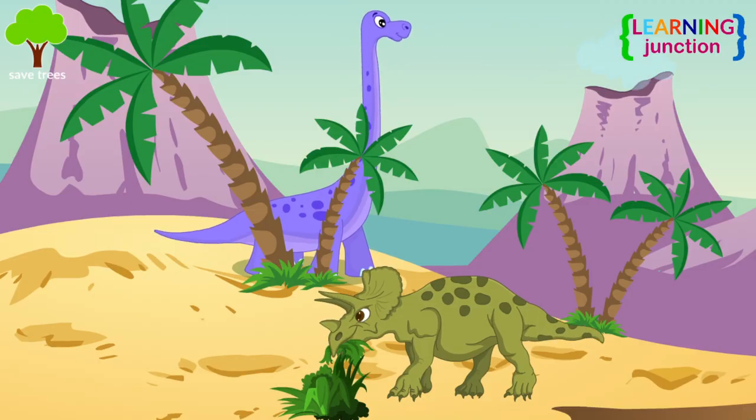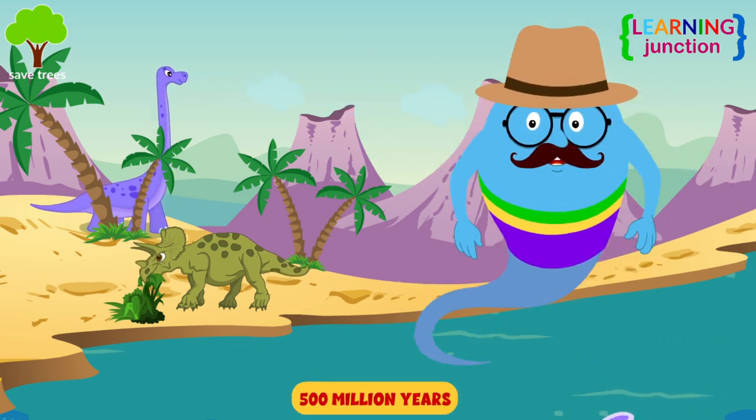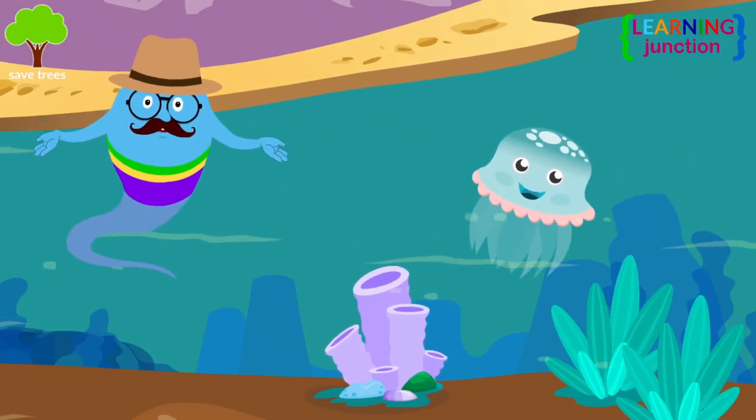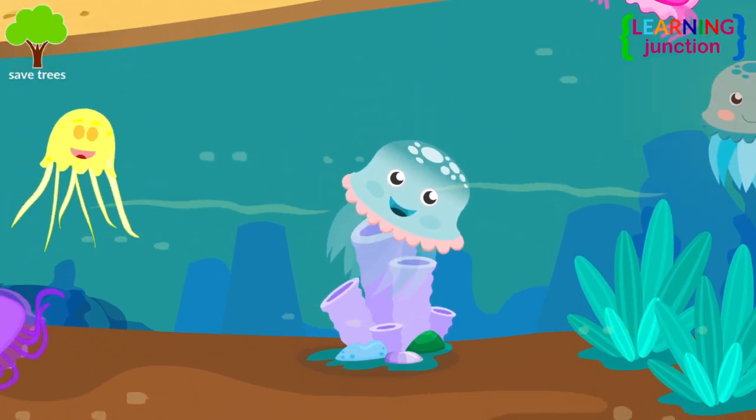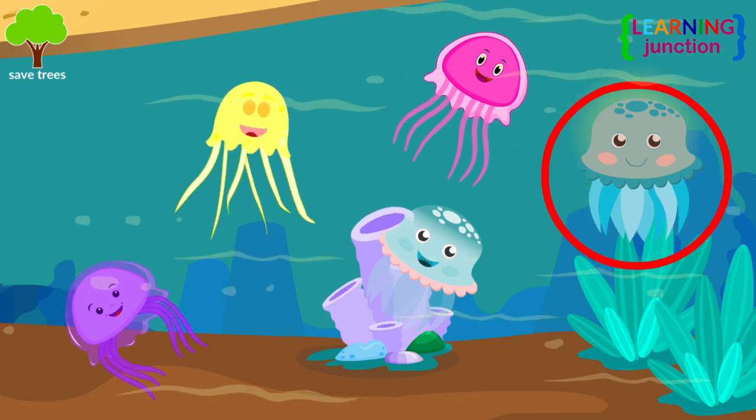They appeared before the first dinosaurs. They have been around for more than 500 million years. Some jellyfish are clear, but others are in vibrant colors, such as pink, yellow, and purple, and often are luminescent.